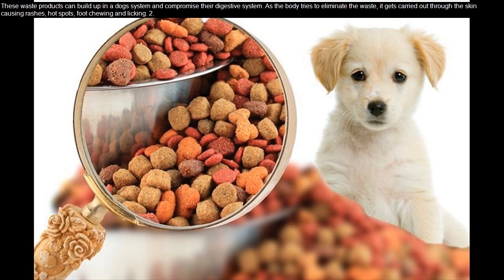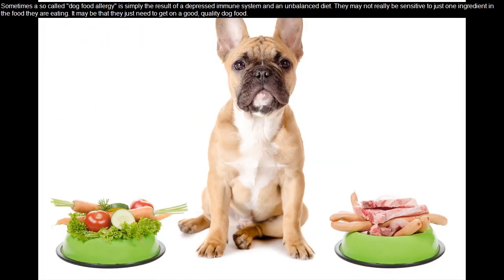As the body tries to eliminate the waste, it gets carried out through the skin, causing rashes, hot spots, foot chewing, and licking. Tip 2: Sometimes a so-called dog food allergy is simply the result of a depressed immune system and an unbalanced diet. They may not really be sensitive to just one ingredient — they may just need to get on a good quality dog food.